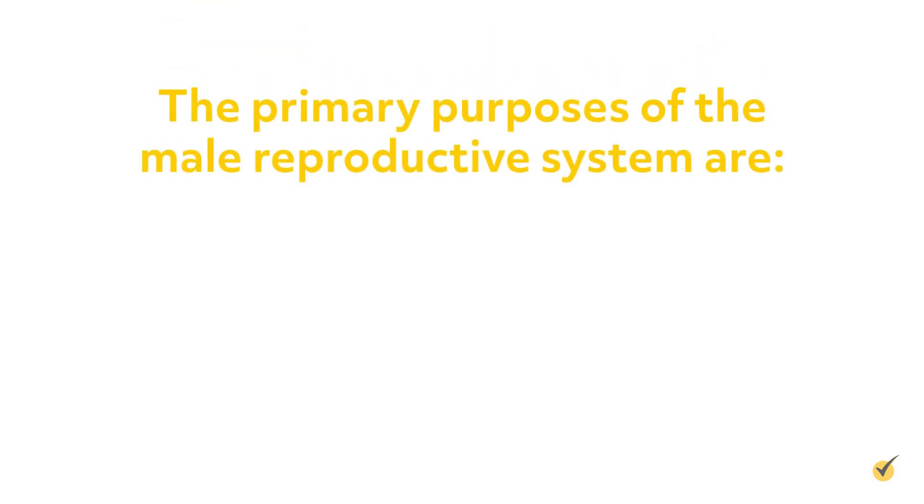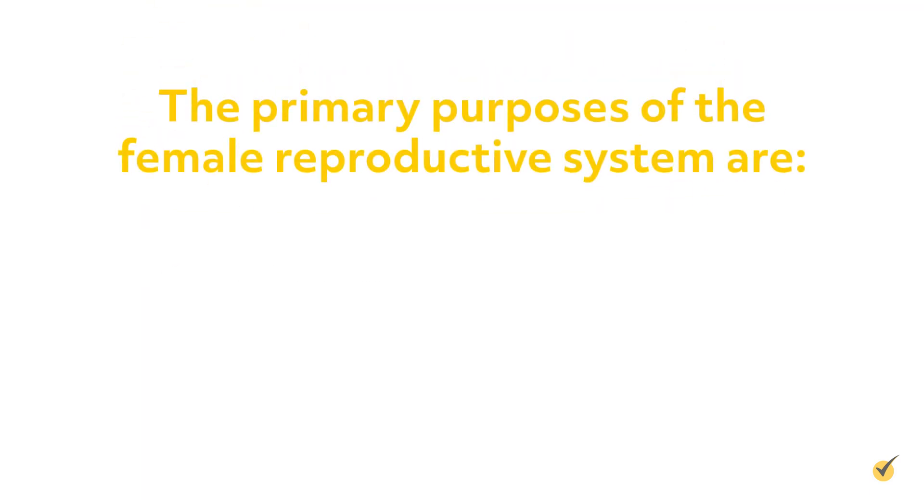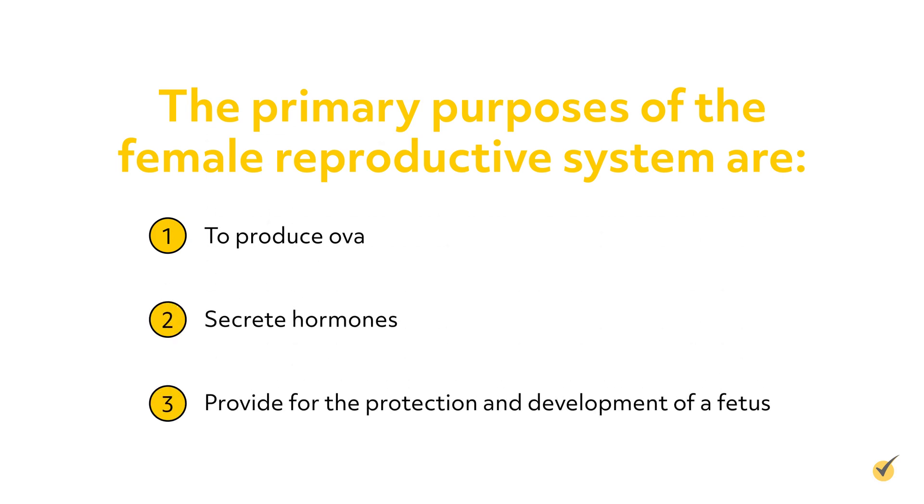The primary purposes of the male reproductive system are to produce sperm, transport the sperm to the female reproductive tract, and secrete hormones. The primary purposes of the female reproductive system are to produce ova, secrete hormones, and provide for the protection and development of a fetus. That's all for now. Thanks for watching, and happy studying!